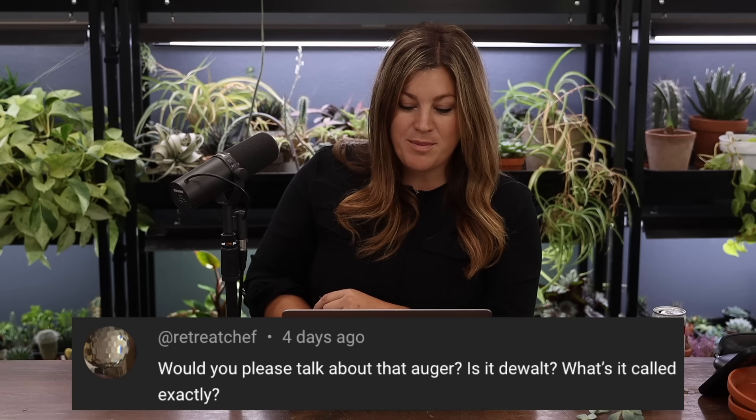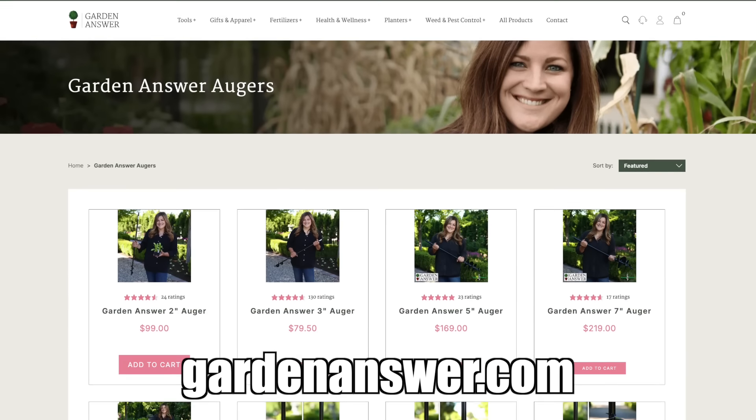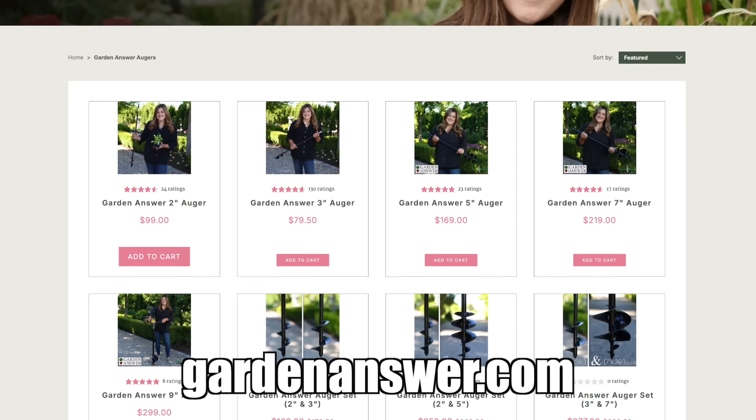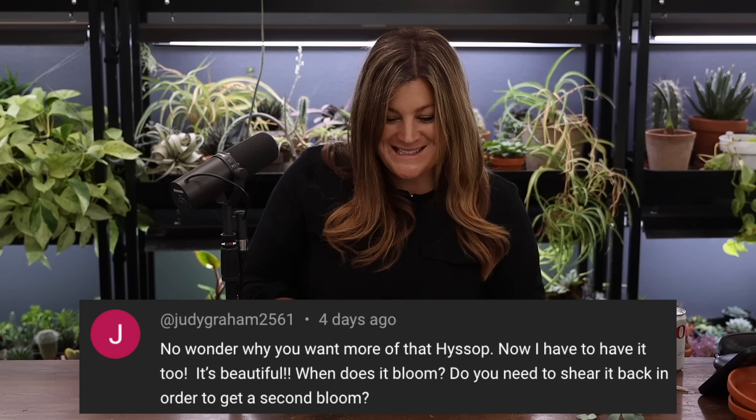Retreat Chef asked about the auger. That is a Garden Answer edition auger — I used the seven-inch for that project. They're awesome because they don't have near the weight, they're the right height, and they make it so much easier to dig holes. We have them in two, three, five, seven, and nine inch diameters.